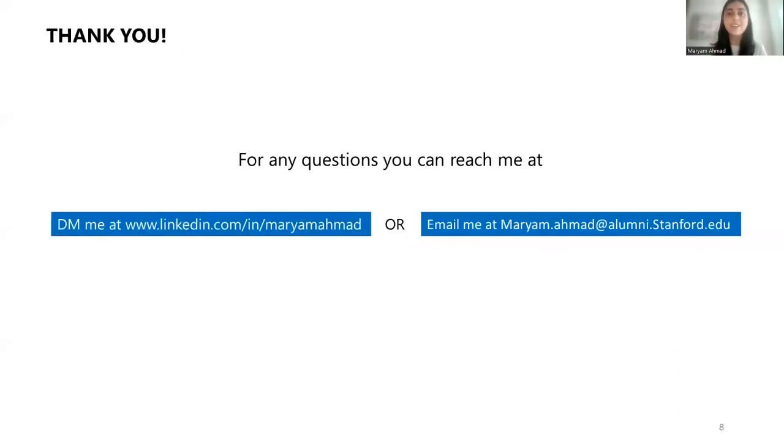And lastly, but very importantly, thank you for coming and watching this webinar. If there are any questions, please do not hesitate to reach out to me. You can reach out via LinkedIn DM or email, and I will try my best to answer as many questions as I can. Thank you.